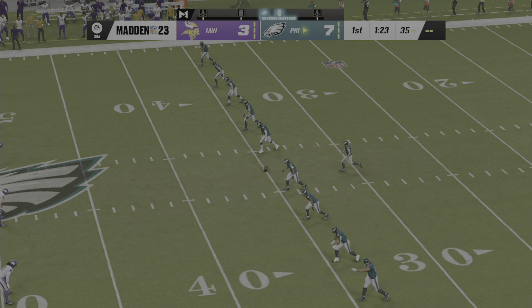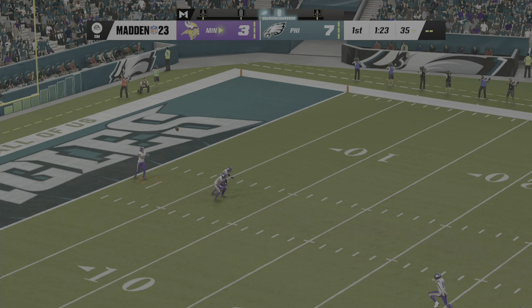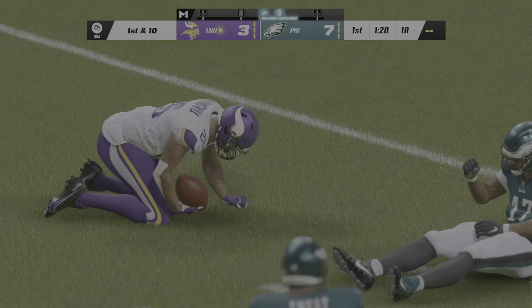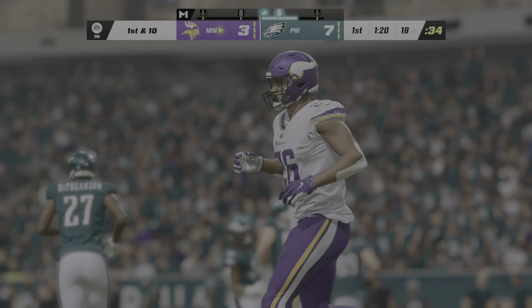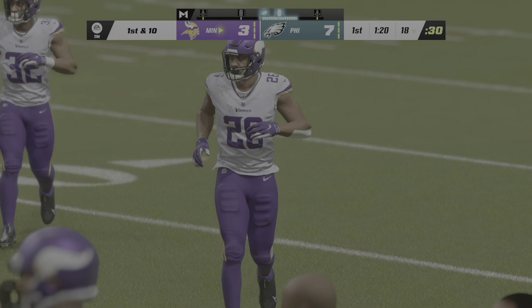Now after the touchdown, here's Elliott on to kick it away. Fields it right around the goal line, and no alley to be found — the coverage was solid and he's dropped at the 18. The Vikings taking the field here for their second drive of the game. After the field goal last time, see what they can get here.